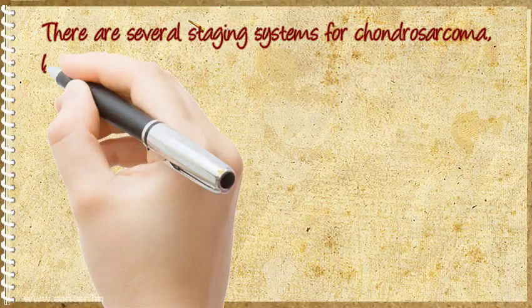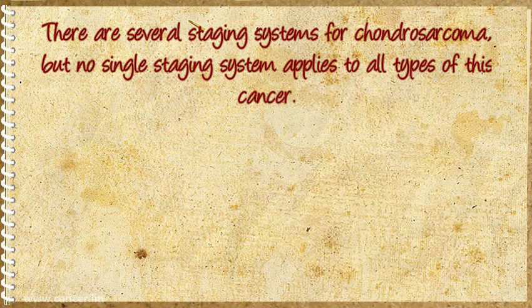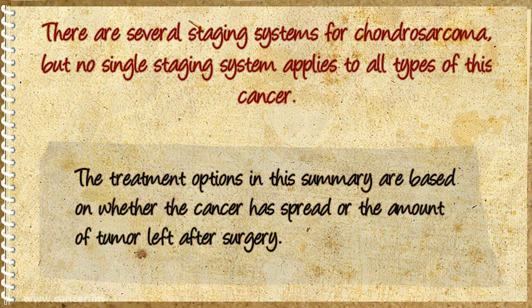There are several staging systems for Chondrosarcoma, but no single staging system applies to all types of this cancer. The treatment options in this summary are based on whether the cancer has spread or the amount of tumor left after surgery.